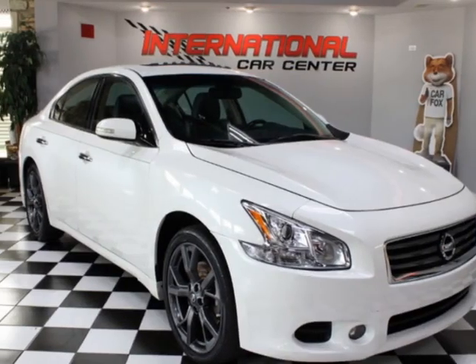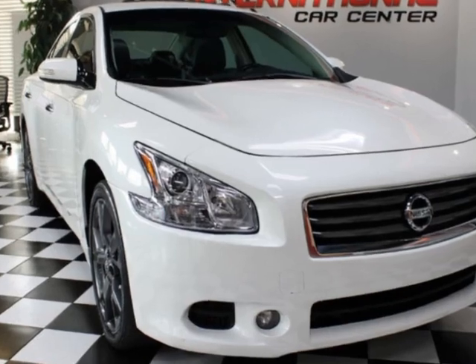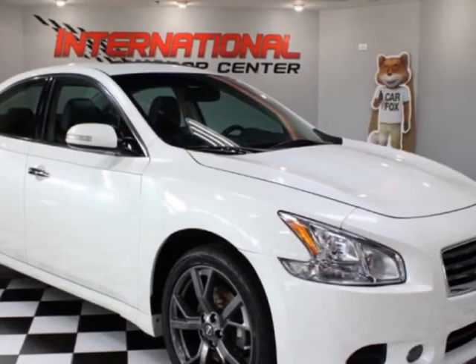Look at this 2014 Nissan Maxima 4-door sedan 3.5 SV. This vehicle has just under 103,000 miles. For your protection, a warranty is available for this vehicle.